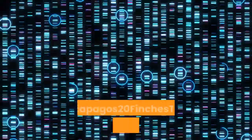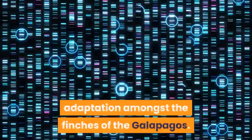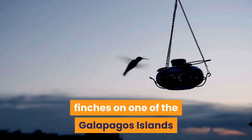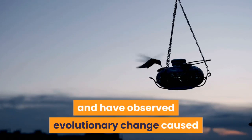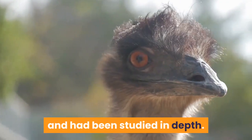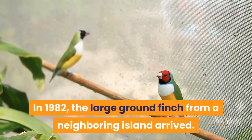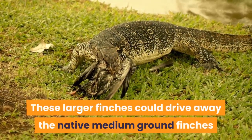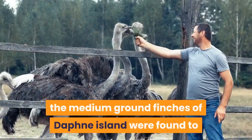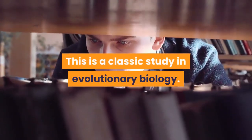3. Darwin's Finches. This will not be a simple recap of Darwin's original observations of adaptation amongst the finches of the Galapagos — these finches are still helping evolution be understood. Peter and Rosemary Grant studied the finches on one of the Galapagos Islands and observed evolutionary change caused by direct competition of two rival species. The medium ground finch was well established on the Isle of Daphne, its beak suited perfectly for cracking large nuts. In 1982, the large ground finch from a neighboring island arrived and could drive away the native medium ground finches and eat all the large nuts. Over the period of study, the medium ground finches of Daphne Island were found to have developed smaller beaks more suited to the smaller nuts ignored by the invading larger finches. This is a classic study in evolutionary biology.